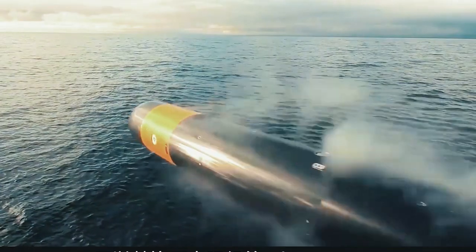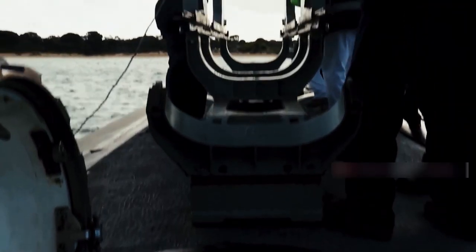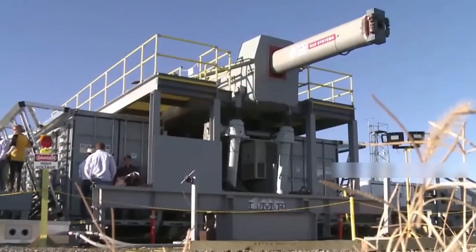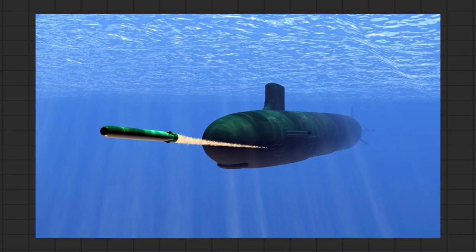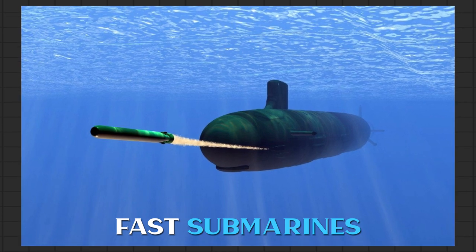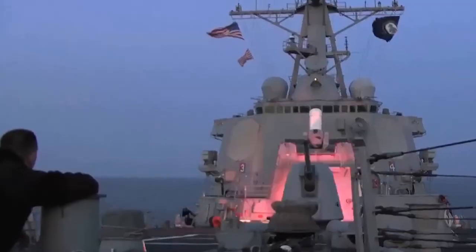These weapons all have unique features that make them effective in different situations. The Mark 38 and Phalanx are primarily used for defense against light surface targets and anti-ship missiles, while the Railgun and Laser Weapon have the potential to be used in a wider range of situations. The Mark 48 is specifically designed to target fast submarines and surface objects. If the torpedo loses its target, it will re-scan the area and attack again. Since its inception, there have been several modifications, with the latest version costing a staggering $3.8 million.